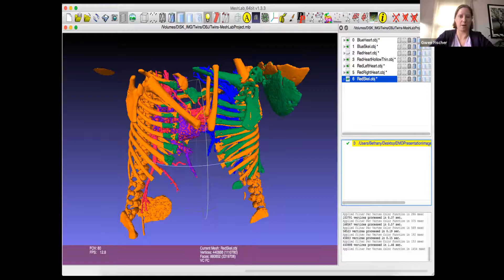The heart was one of the priorities for us to really understand. On the right, we color coded baby B — who was also the blue twin — entirely blue because she just has a single ventricle with mixed blood. On the left, baby A — the red twin — had a relatively normal heart, with both oxygenated and deoxygenated blood. The pink areas represent oxygenated blood and the blue areas represent deoxygenated areas. By color coding like this, it was a lot easier for our cardiac and general surgeons to manipulate the images and understand how they were going to separate the two hearts.